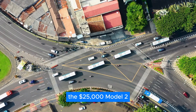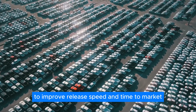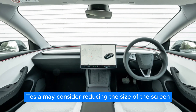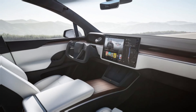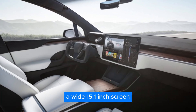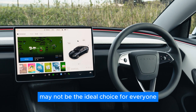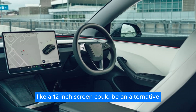The $25,000 Model 2 could also leverage other options to improve release speed and time to market. Tesla may consider reducing the size of the screen to reflect the diverse needs of users. A wide 15.1-inch screen may not be ideal for everyone, so offering a smaller option like a 12-inch screen could be an alternative.